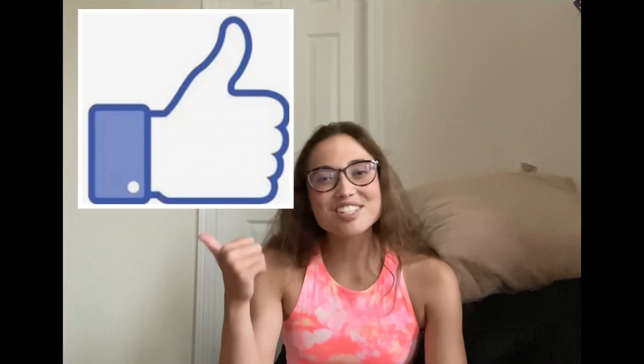Hey guys, welcome back to my channel. Today I'm going to be doing a Lululemon summer haul of all my most recent Lululemon purchases this summer. A lot of the pieces are bright and fun summer colors, which is very exciting. If you guys are excited for this video, please give it a like, share, and subscribe.